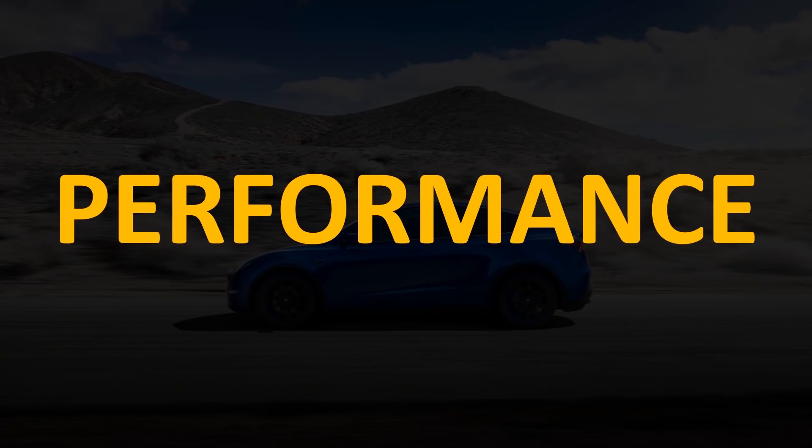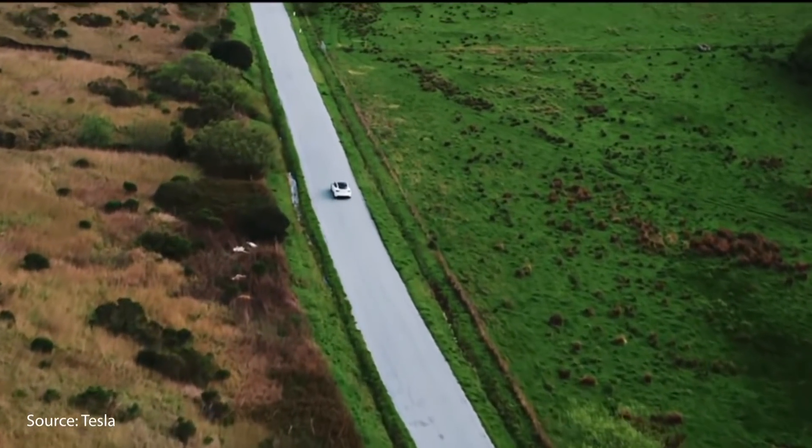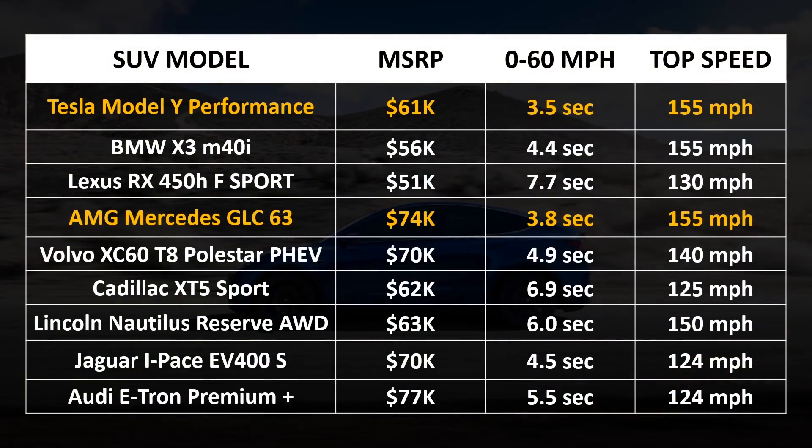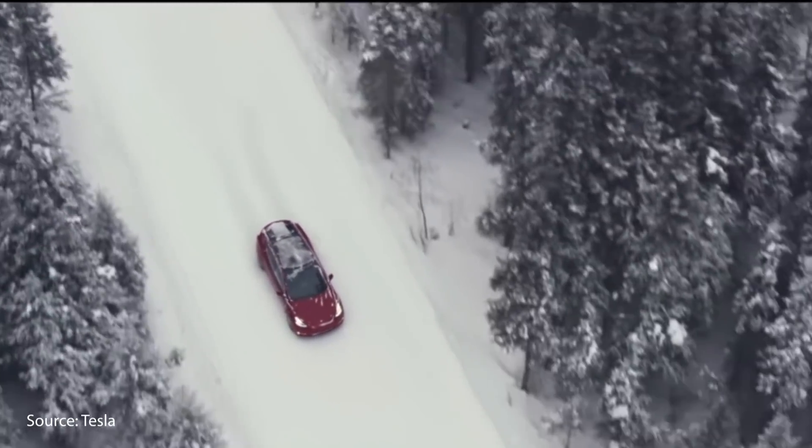Another reason why the Tesla Model Y performance model is worth $61,000 is because of the performance of the vehicle. When it comes to zero to 60 miles per hour and top speed, it is virtually unrivaled by other vehicles in its class. The Tesla Model Y is the quickest and ties for the fastest among these luxury performance SUVs. The only SUV even close is the AMG Mercedes GLC 63, which is more expensive at $74,000 and is slightly slower at a zero-to-60 time of 3.8 seconds.